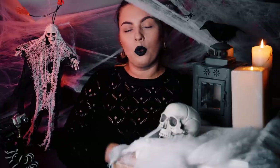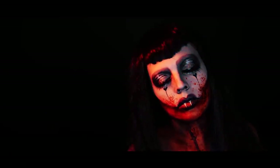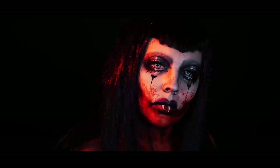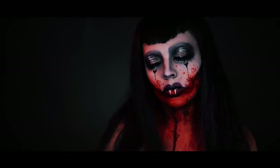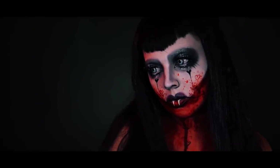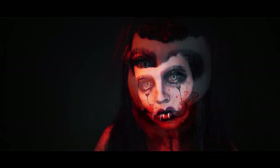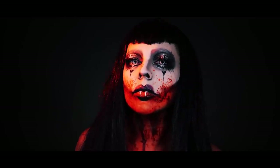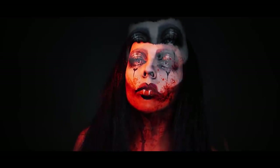Charakteryzacja, z którą dzisiaj do was przychodzę, to wampirzyca — ale nie taka zwykła wampirzyca, tylko wampirzyca wprost z obrazu. A mianowicie z obrazu znanego i bardzo lubianego artysty, szczególnie wśród youtuberów makijażowych. Tym artystą jest Dustin Bailard, który na swoich obrazach przedstawia najczęściej mroczne, wielkookie postaci kobiece. Bardzo różne i ciekawe istoty — koniecznie do niego zajrzyjcie.